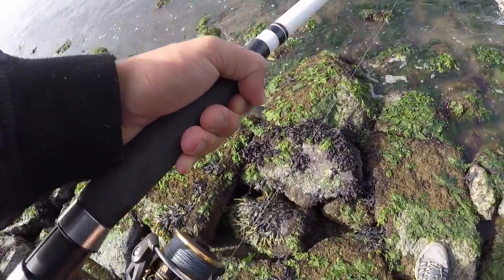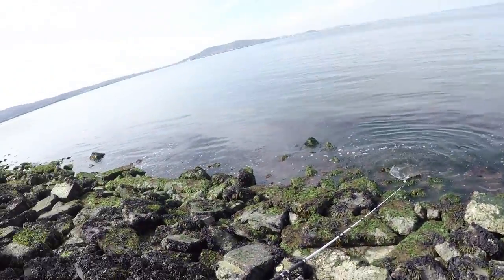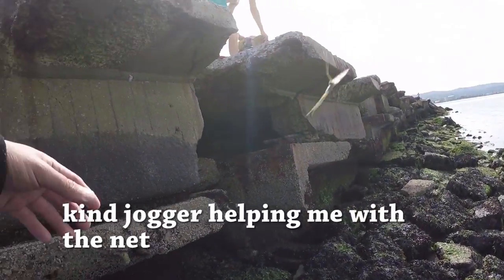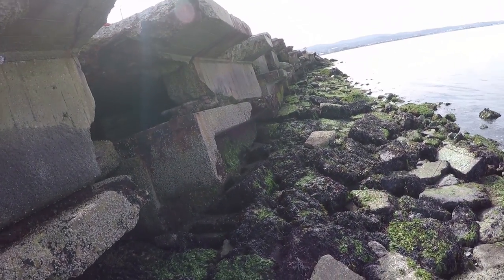Gotta let this little guy go. Let this little guy go. Yeah. Just, it should be on the side. Just the net. Yeah. Thanks.